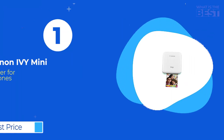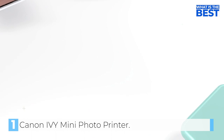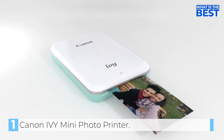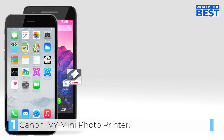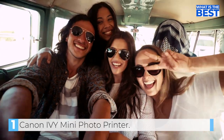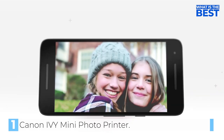In number one we have the Canon IVY Mini Photo Printer. The Canon IVY Mini Photo Printer is an exceptional portable printer that comes with a ton of impressive features. It's a great choice for anyone looking for a compact printer that can be used while on the go. The fact that it has a built-in battery is a great advantage, as you don't need to have access to a power source to use it. Moreover, it connects to iOS or Android devices via Bluetooth only, which is incredibly convenient.